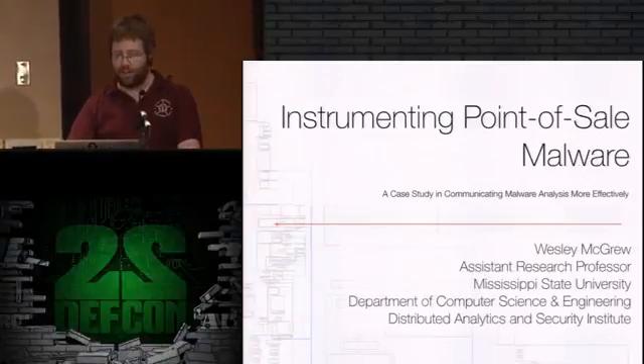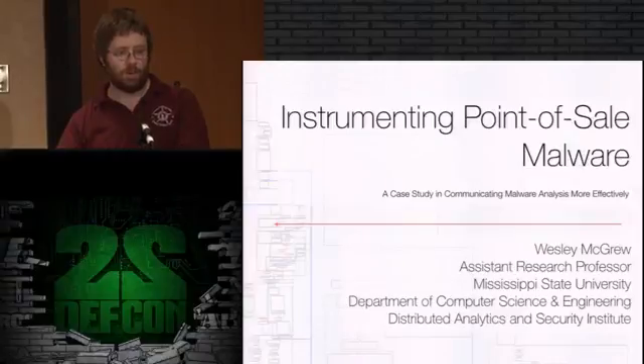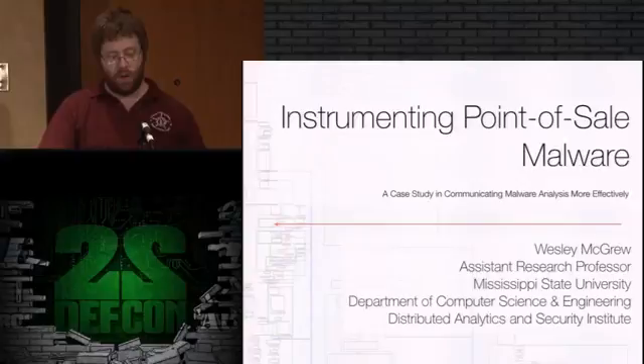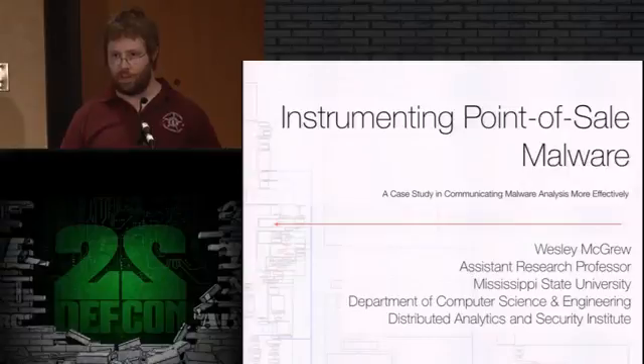The talk you're in right now is the instrumenting point of sale malware talk. This talk has a little bit of a dual purpose to it. Half of it's about how we're going to be communicating - how we intend to propose to communicate malware analysis more effectively. How can we publish our information that we've found about malware in such a way that another analyst can pick it up and run with it and not waste time doing the same old things that we did.